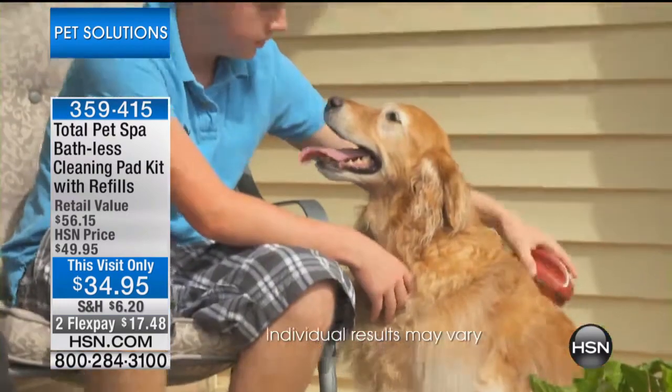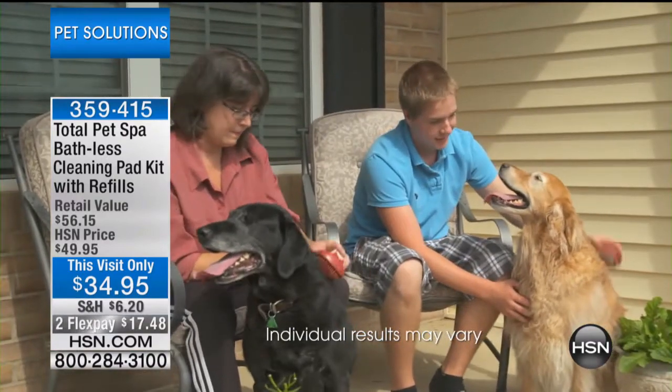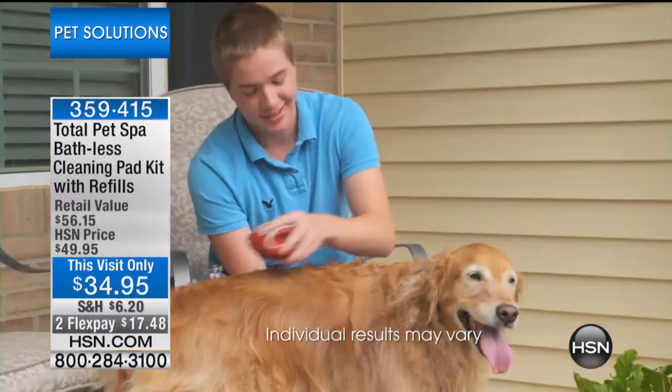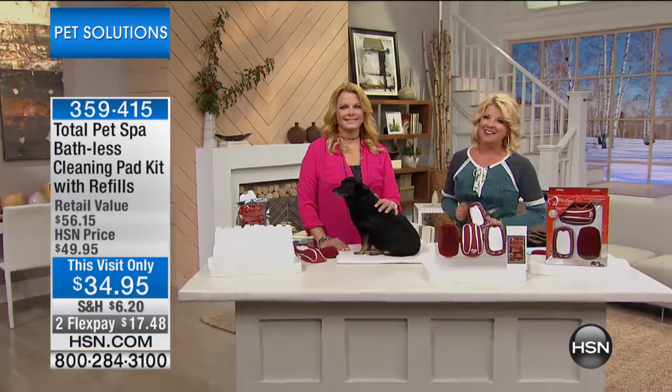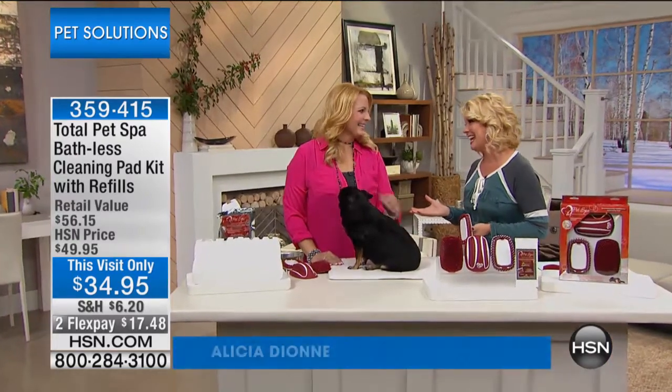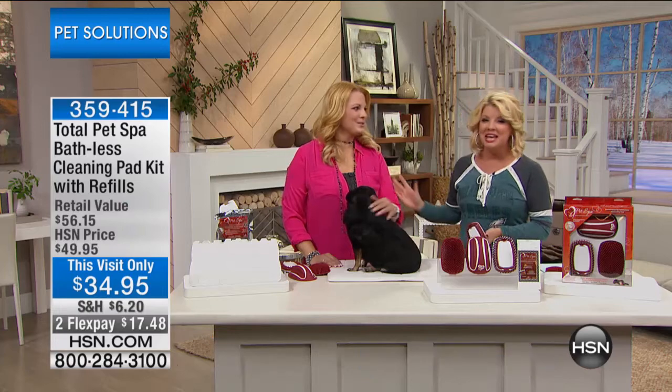Everyone knows that these dogs shed continuously. What we found works best for our family is the Total Pet Spa. What's great for me as a mom is the house is cleaner, the dogs are happy, the kids participate in brushing because the dogs just love it and everybody wins. Our very special guest Alicia Dion is back with us here at HSN — happy new year!